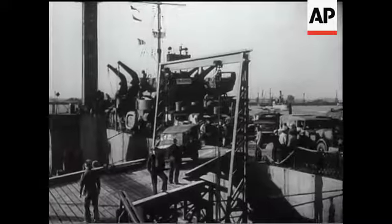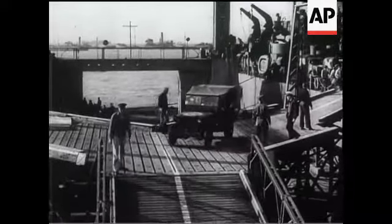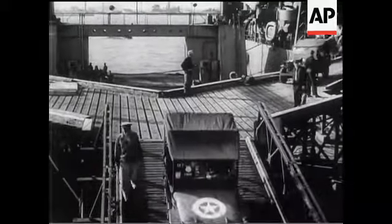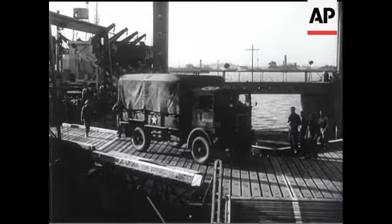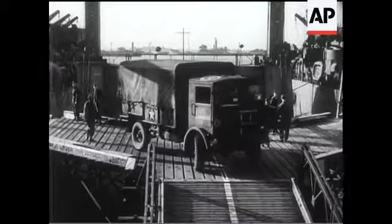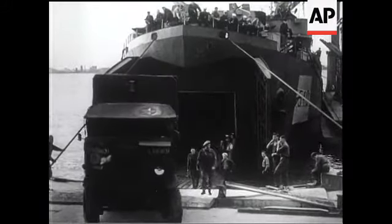Almost immediately, supplies and equipment of all kinds were rolling ashore — jeeps, lorries, tanks, and all the other impedimenta of modern war. The design includes movable ramps by which light equipment, such as jeeps and lorries, can be driven straight off the top decks of the landing craft, while at the same time tanks and other heavy equipment can be landed from the lower portion directly onto the pier head.